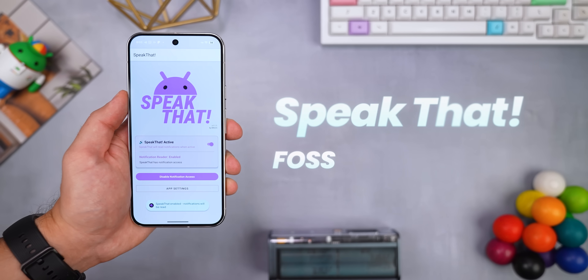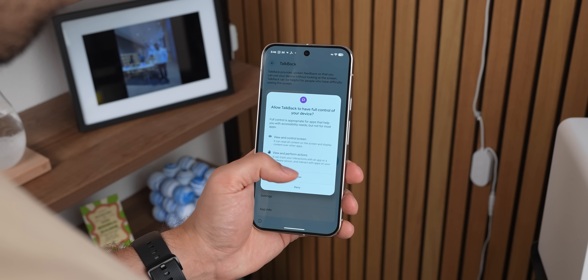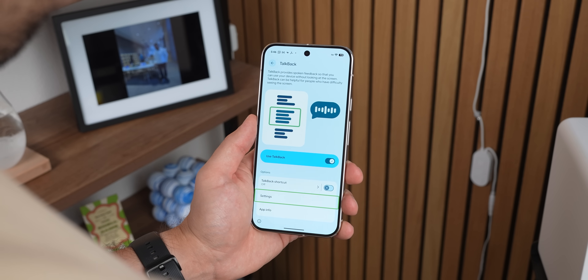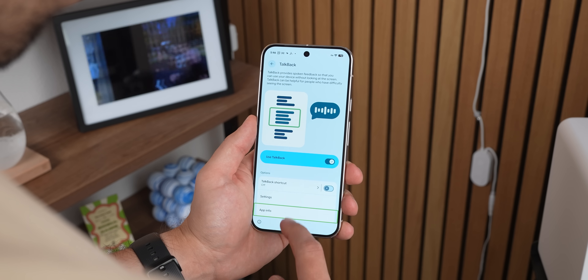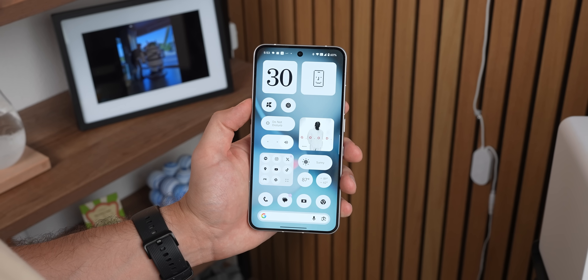We've got Speak That — a simple free app that reads your notifications out loud. If you've got vision issues, or you just want to hear your notifications without picking up your actual phone, it's perfect. Now sure, Android already has the TalkBack feature built in, but that thing reads everything on your screen and completely changes how you interact with your phone. It's really meant for full accessibility needs. With Speak That, it's way more focused.